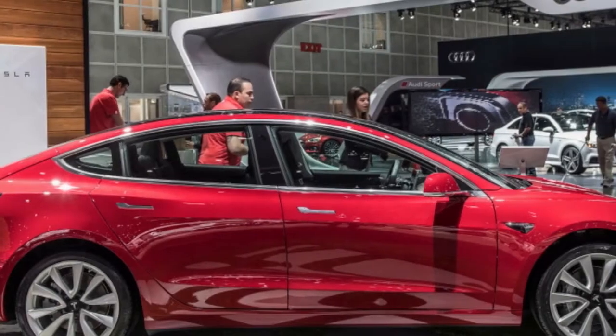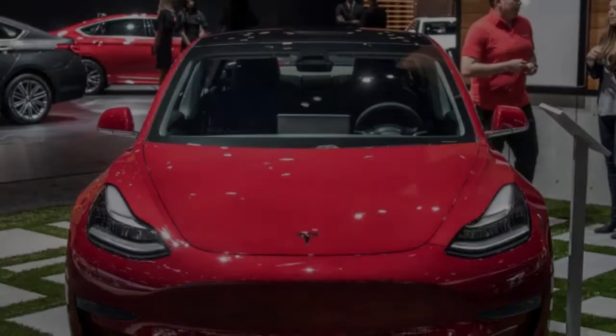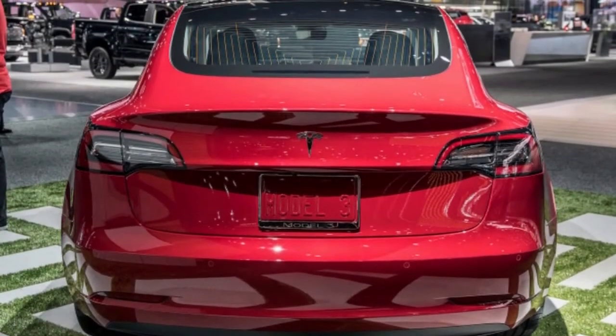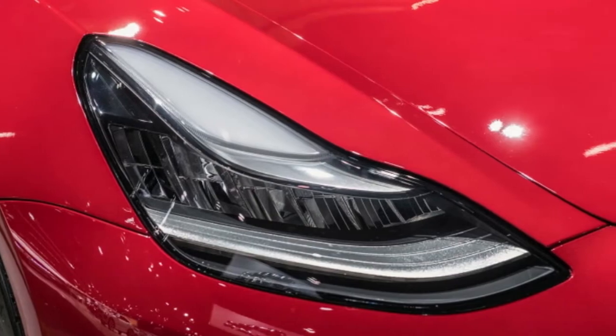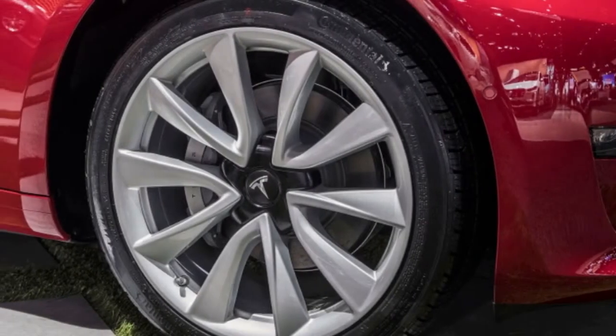Indeed, the number of issues Edmunds has had, particularly with the touchscreen and audio system, is surprisingly atypical for a new vehicle. They also observed a potentially dangerous issue with Autopilot that ultimately led Tesla to issue an effective software update. Edmunds also noted similar complaints about the touchscreen and rear seat comfort.